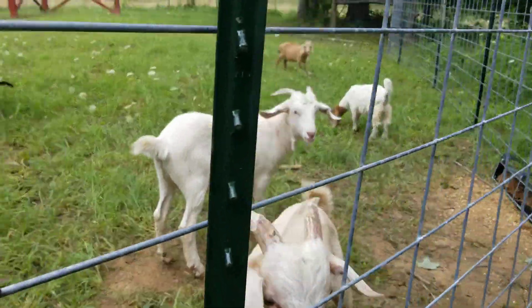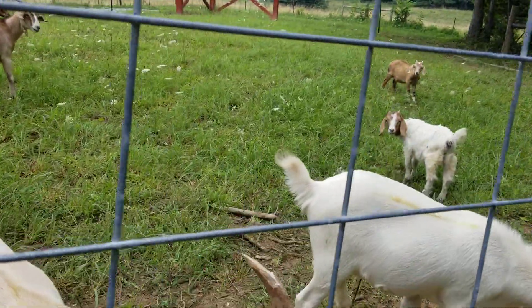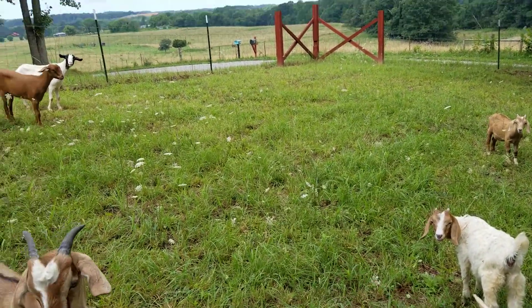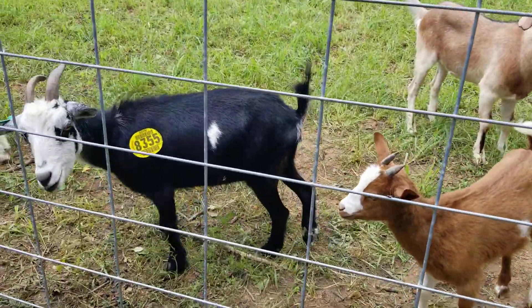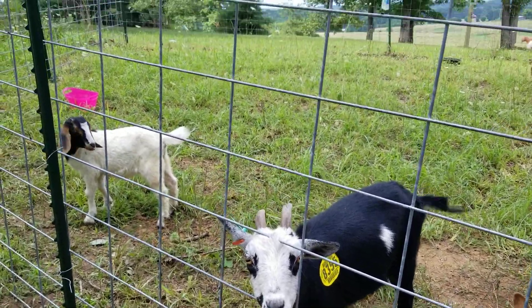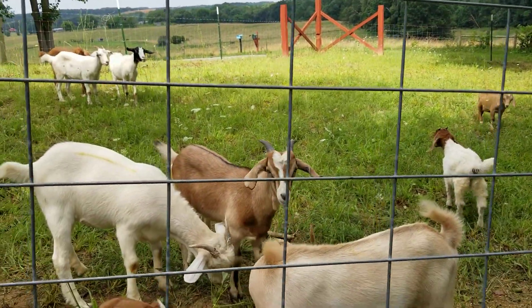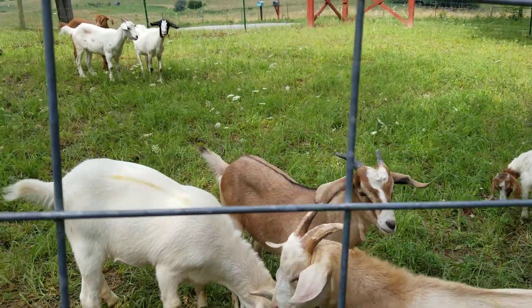Everybody is doing good. We're going to be working on the fence again today. Look at this — this is why we've got to work on the fence, because they will jump up on the cattle panel. We did put five extra posts up last night to keep them secure.